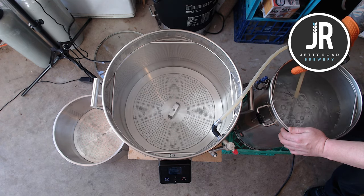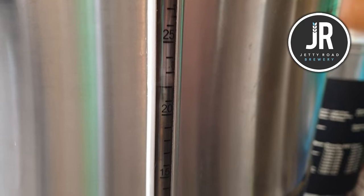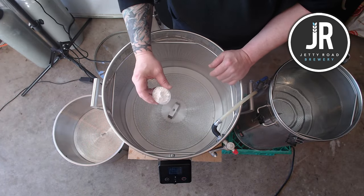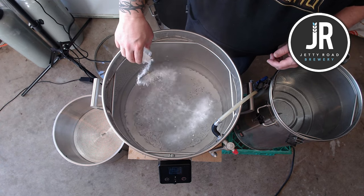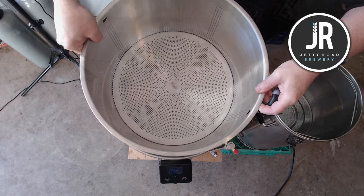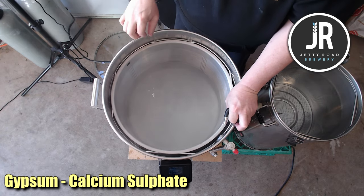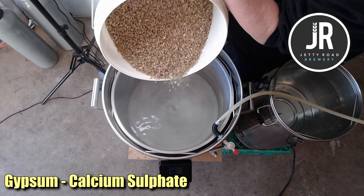I always heat up more so I'm not struggling to get the last bits out of the HLT. I double-check I have my 23 litres — remember my sight gauge is about a litre out. I add my salts. It's a typical West Coast IPA water profile, a little higher in sulphate. If you're not into water chemistry but want to start, if you're on the east coast in Sydney or Melbourne, you could easily add a teaspoon of gypsum to your mash or boil — that will help bring out the bitterness and hops.